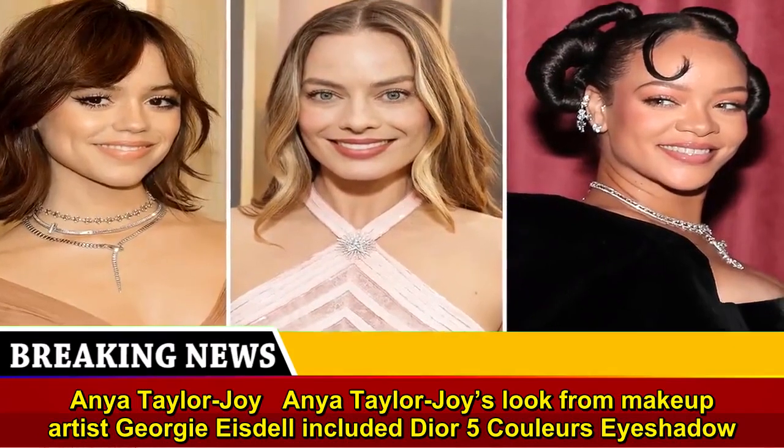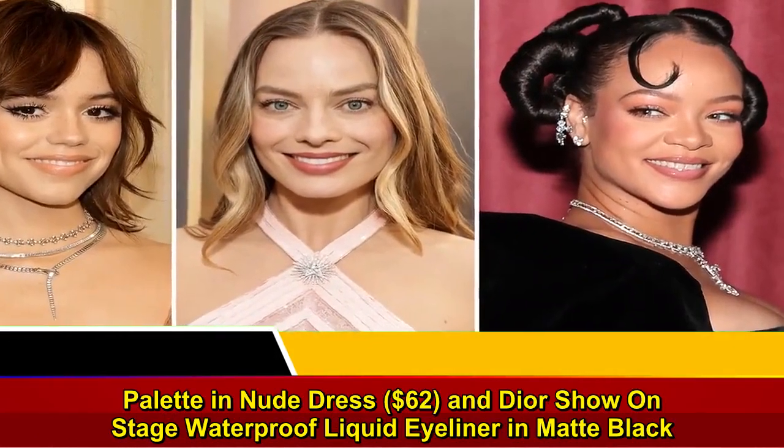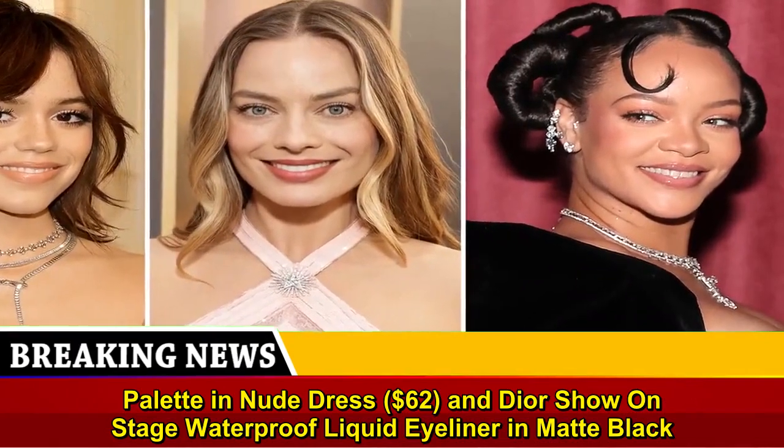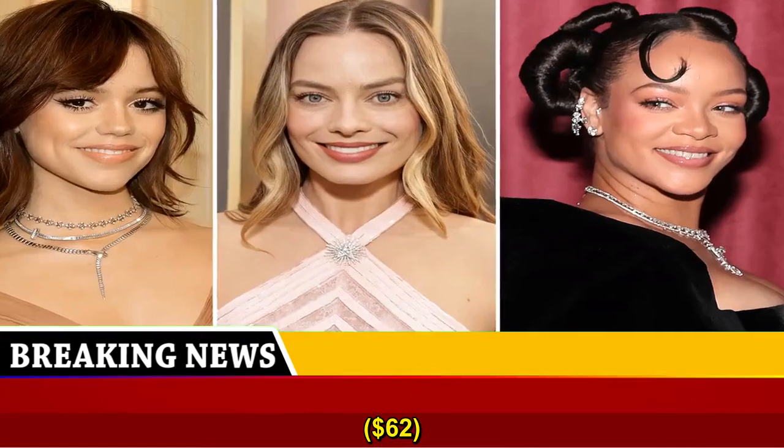Anya Taylor-Joy's look from makeup artist Georgie Isdell included Dior 5 Couleurs Eyeshadow Palette in Nude Dress, $62, and Diorshow On Stage Waterproof Liquid Eyeliner in Matte Black, $62.